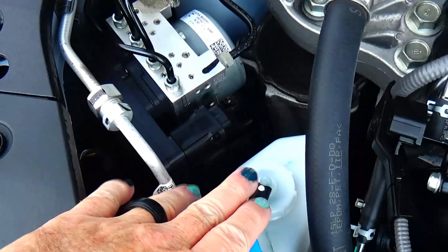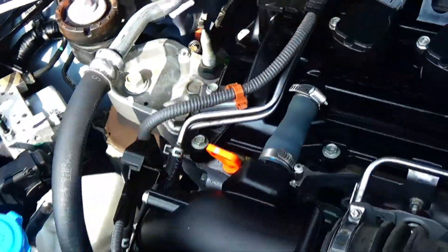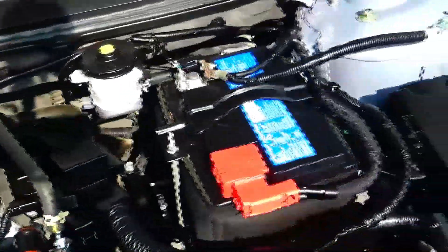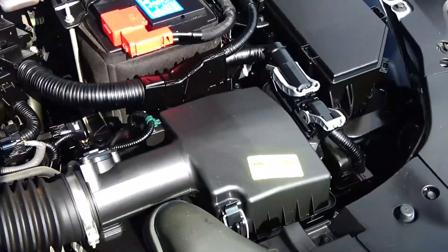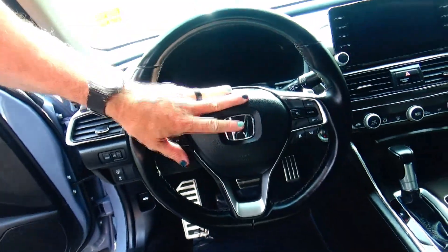Clear reservoir for your winter washer fluid, insulated dipstick for oil check and fill, clear reservoir for your power brakes, maintenance-free battery, centrally located fuse box, and easy access to the air filter.